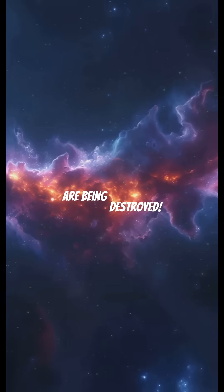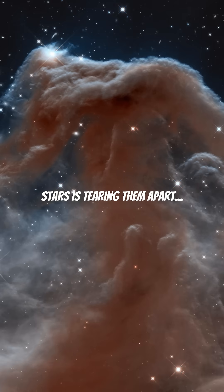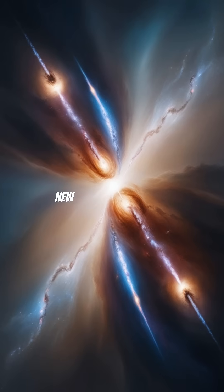But here's the twist: these pillars are being destroyed. Ultraviolet radiation from young stars is tearing them apart — yet at the same time, new stars are forming.